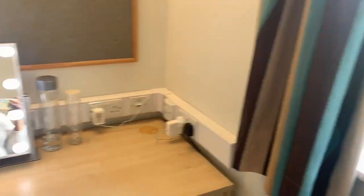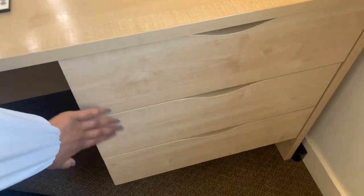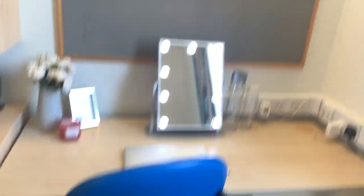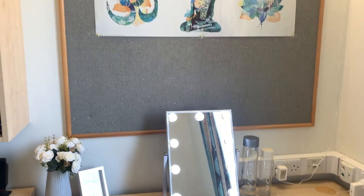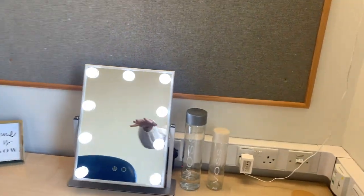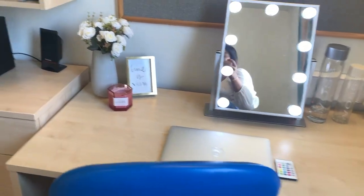They also give you a desk with three little compartment sections, a chair, and a board where you can put post-it notes, mind maps, whatever you want. I connected my LED mirror and I've just got my water bottles, my Mac and a few accessories on there.